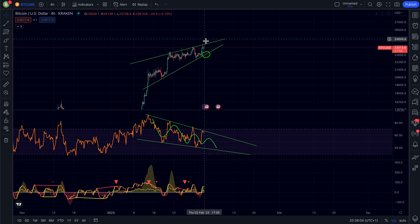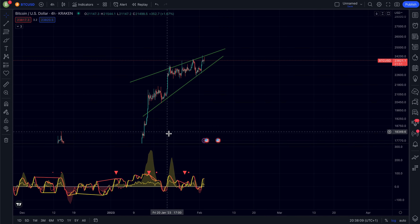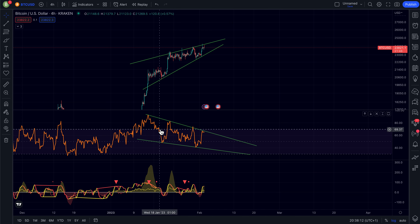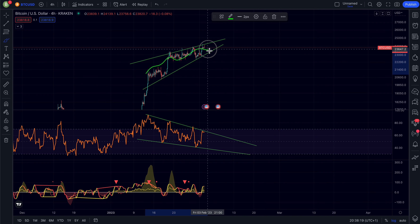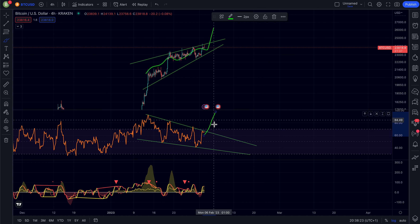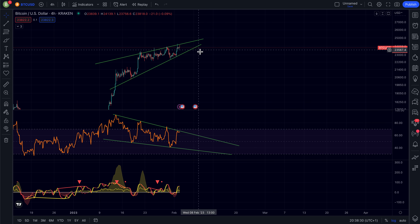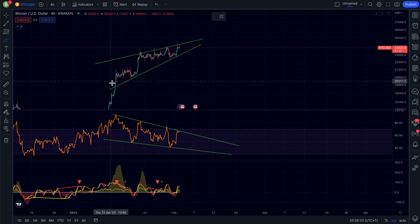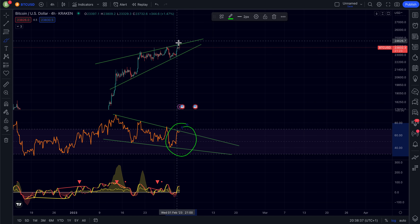Does that mean we are going to see that? No, that doesn't necessarily have to happen. Why? Because sometimes in a bull market the RSI is coming down while the price is actually consolidating up, and then we still see a breakout to the upside. Often the RSI goes first and then the price will follow. So we have to wait until we see a break either in the RSI or in the price.